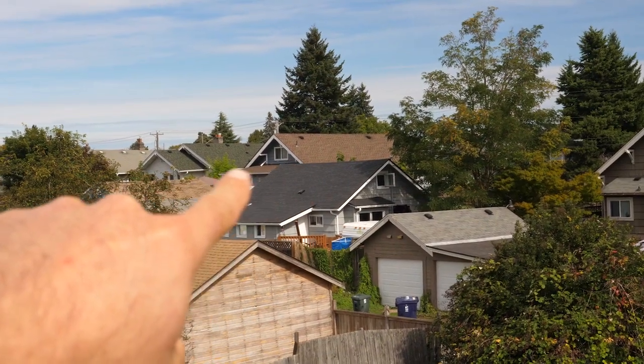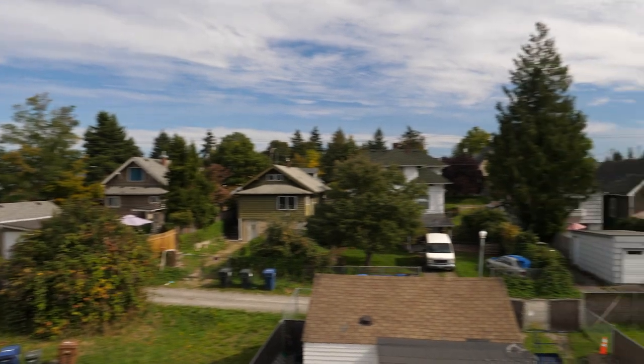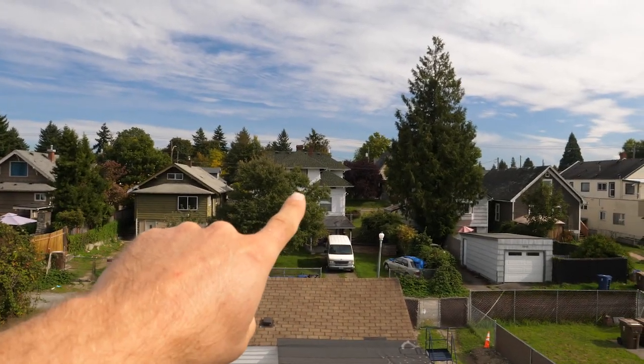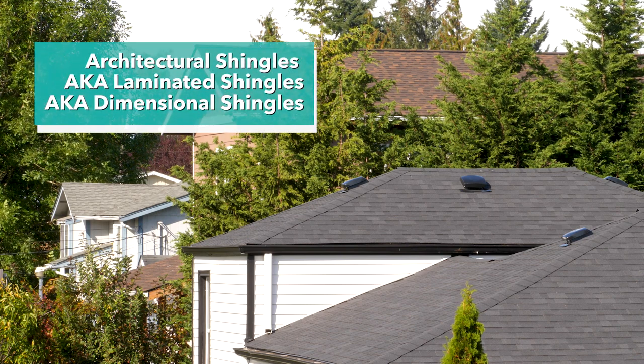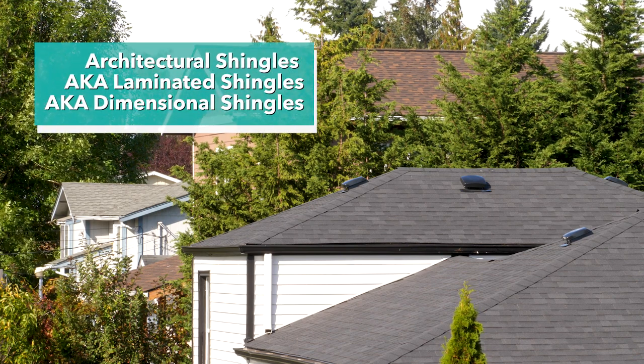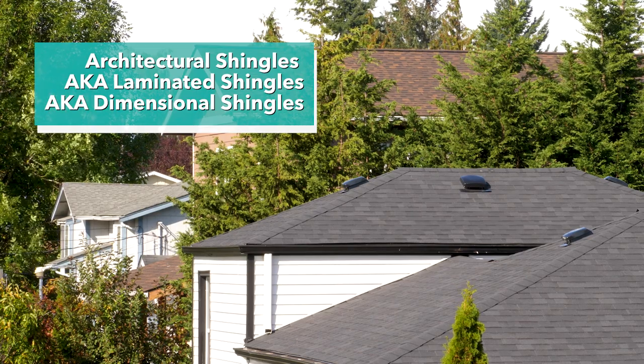Architectural shingles are quickly becoming the standard, and if you look around you'll notice that many of the new homes being re-roofed are no longer using three-tab — they're moving over to laminate shingles, dimensional shingles, architectural shingles. All three of those terms can be used interchangeably.